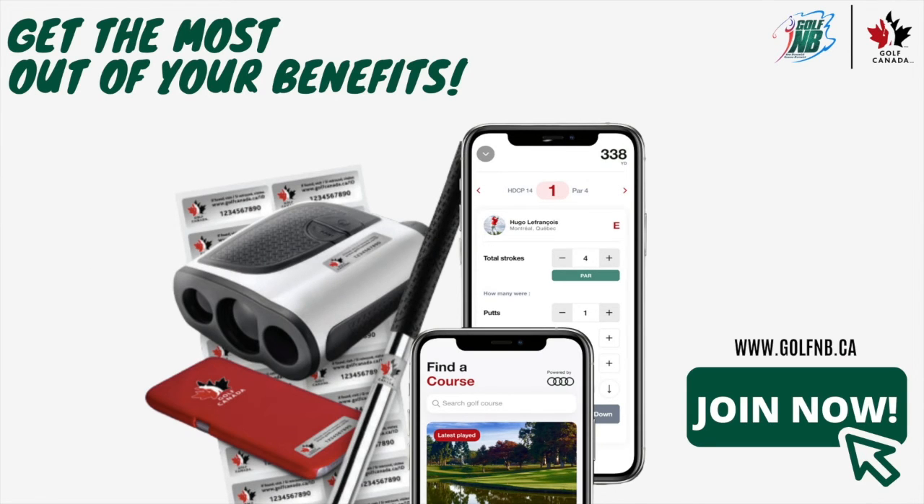Posting your score and having access to a handicap index are just one of the many member benefits that you're given with a Golf NB and Golf Canada Gold membership. Join now and learn more at golfnb.ca.